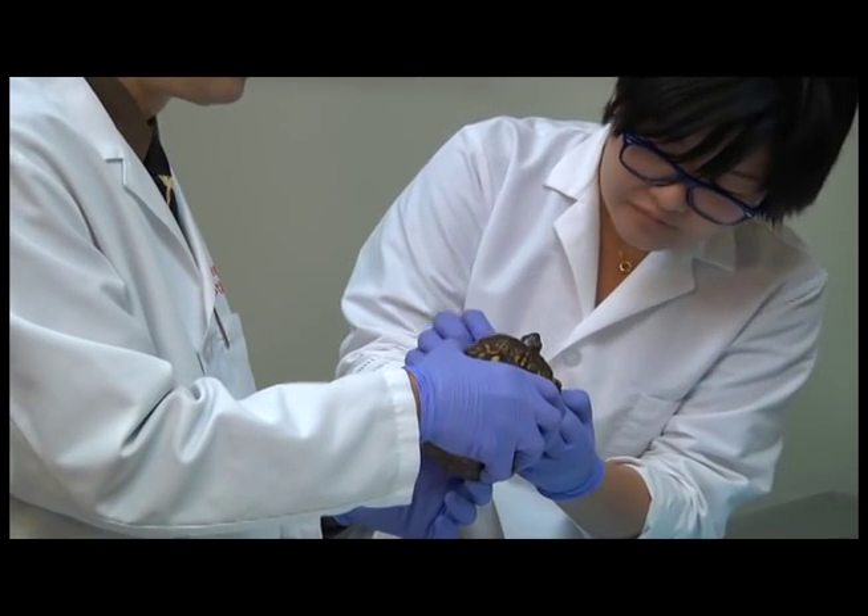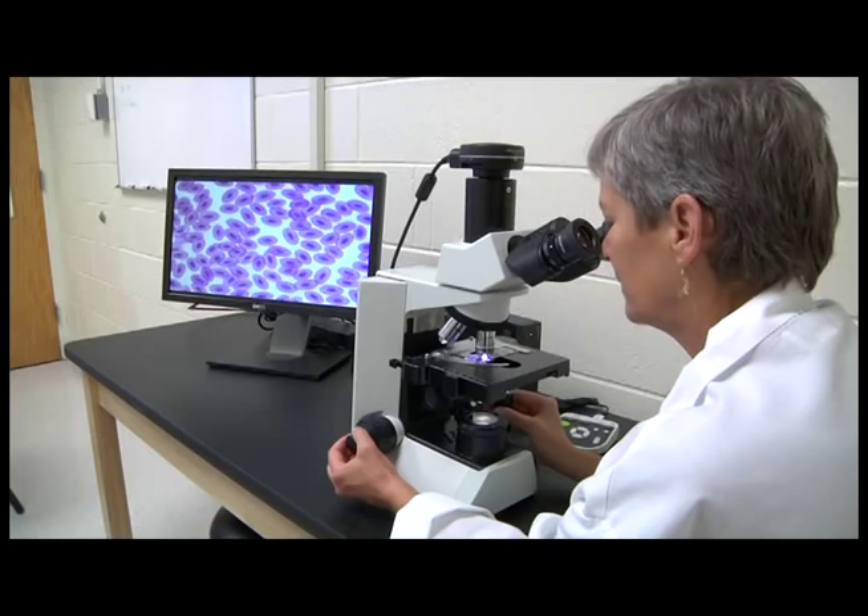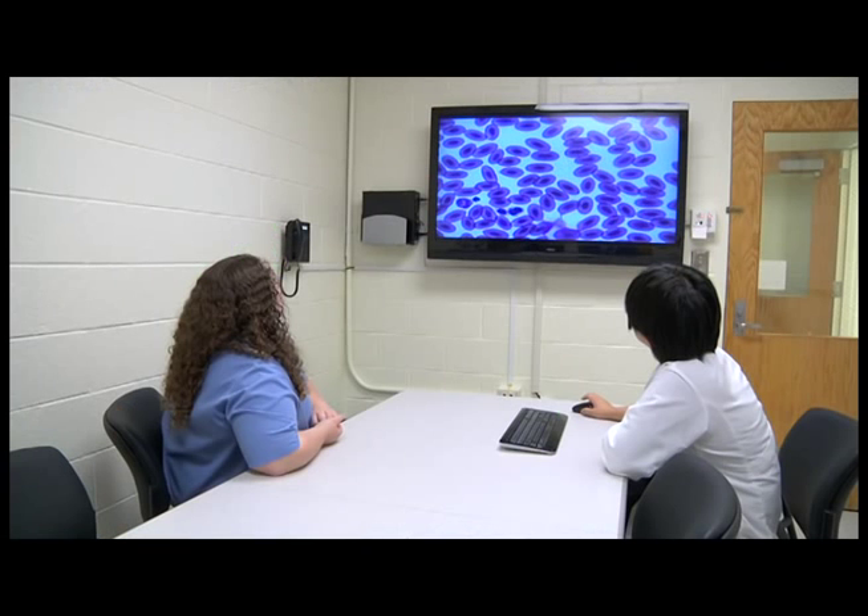One of the major commitments of our service is to teach exotic animal medicine to veterinary students. The rounds room is equipped with a digital microscope and large flat screen monitor to teach skills such as avian hematology and cell identification.